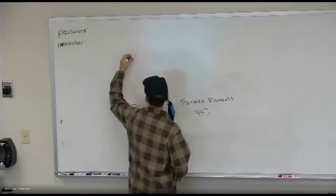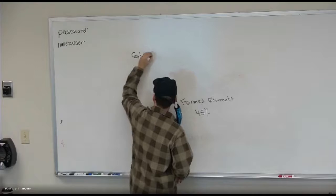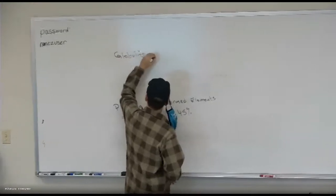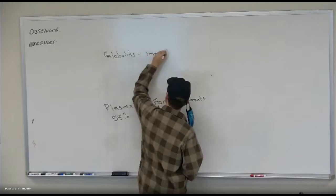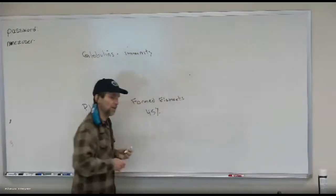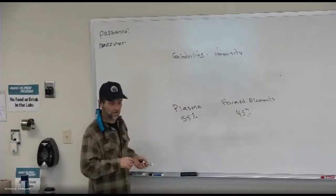The first plasma protein is globulins — also called immunoglobulins. They're used in immunity.